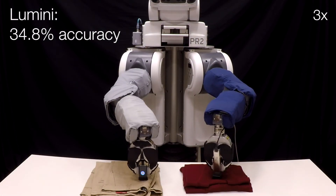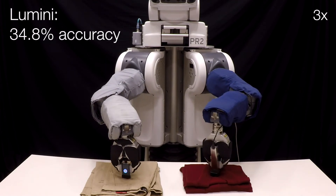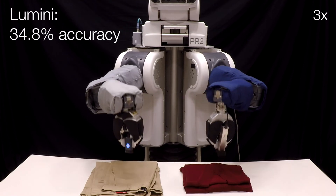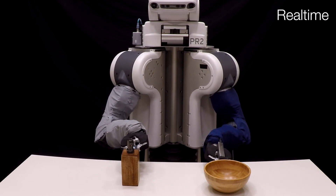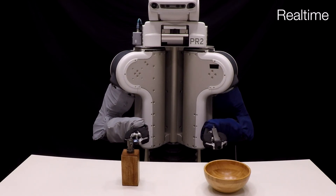When using a model trained on Lumini measurements from the idealized robotic platform, the PR2 achieved an accuracy of only 34.8% when estimating the materials of these everyday objects. Measurements from the Lumini spectrometer are noticeably impacted by environmental lighting, especially for objects with curved surfaces such as bowls, which reflect environmental light into the sensor aperture.